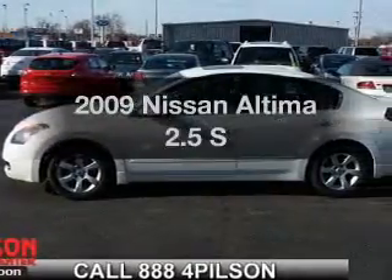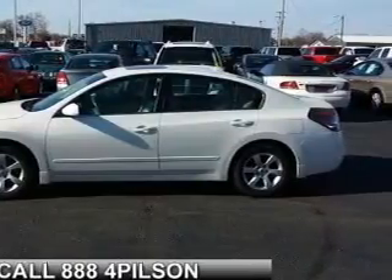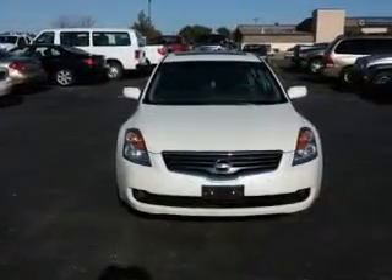Check out this 2009 Nissan Altima — everything you need under one roof with this great vehicle. The powertrain includes front-wheel drive with an efficient four-cylinder engine that responds smoothly to its automatic transmission.